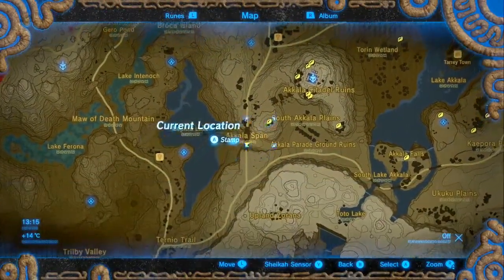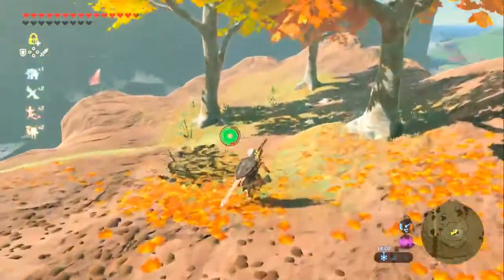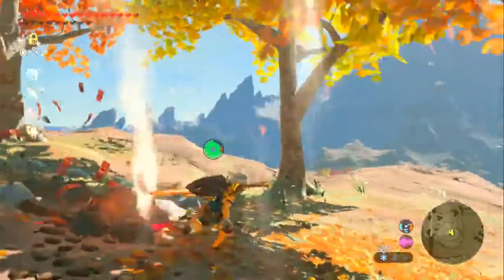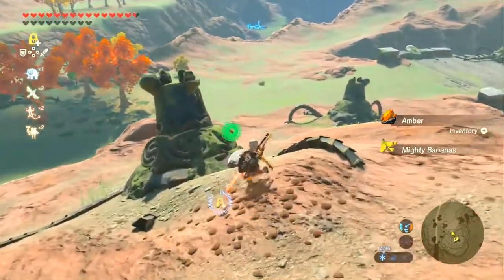Next we're heading just a little bit north east to the peak of this mound here. Up here is a rock formation - a yeager plan. The rock is just a little bit north by some dead guardian.